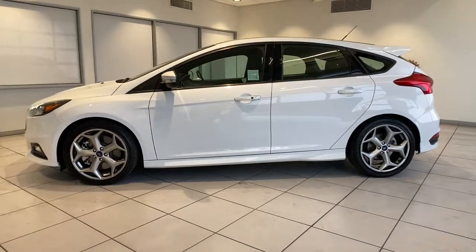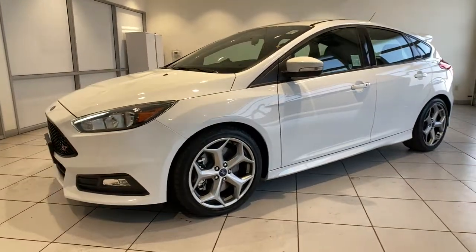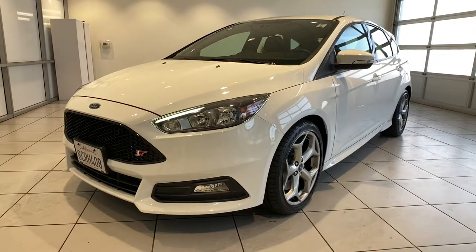Looking for your dream car? It could be the 2018 Ford Focus. With less than 15,000 miles on the odometer, this vehicle provides excellent value.